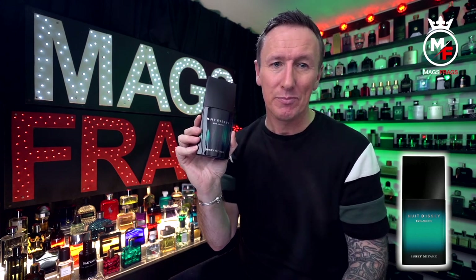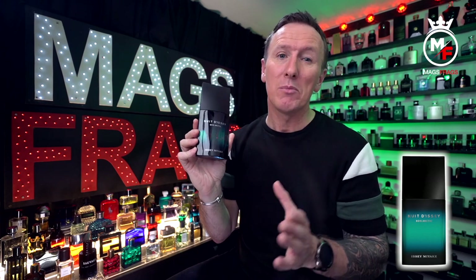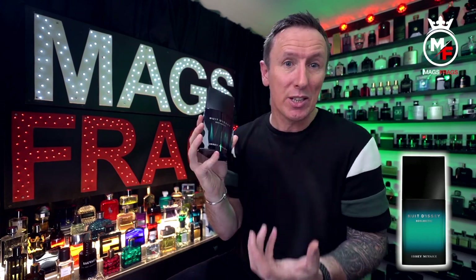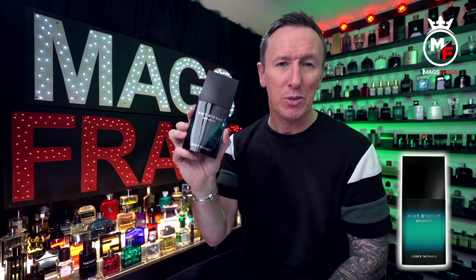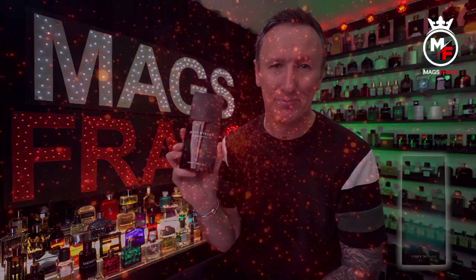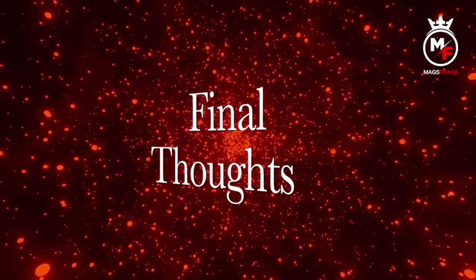I've only given this one full wearing which was just three or four sprays but I'd say I got a good solid seven hours with decent projection, and I would say that's probably on the more conservative side. I think this would last a lot longer if you were to give yourself a few extra sprays, and I believe you can do that with this one because there's nothing really in here that's too sweet or going to get too annoying. It transports me straight back to a time when I first wore Polo Green.